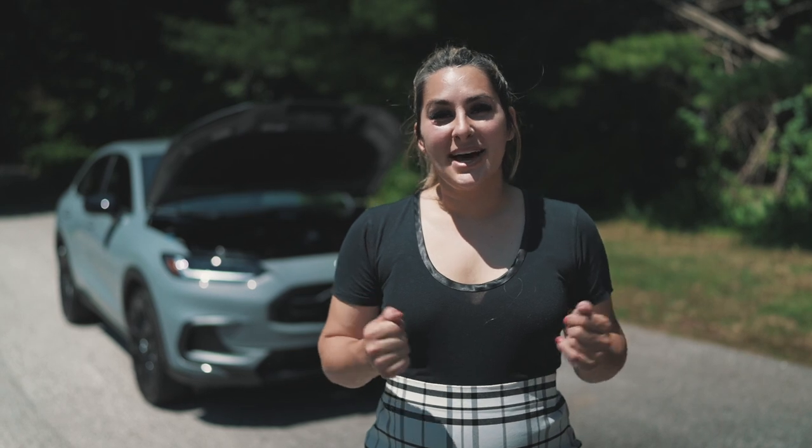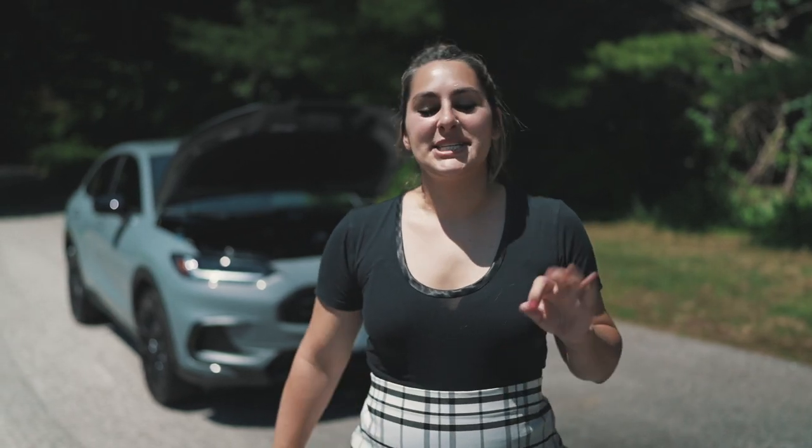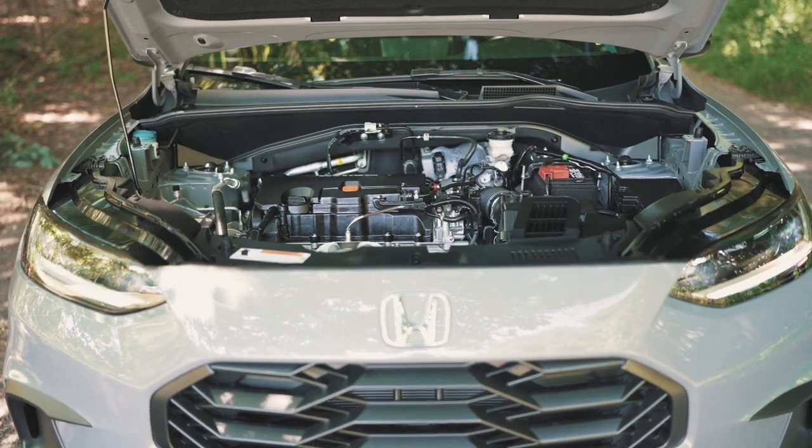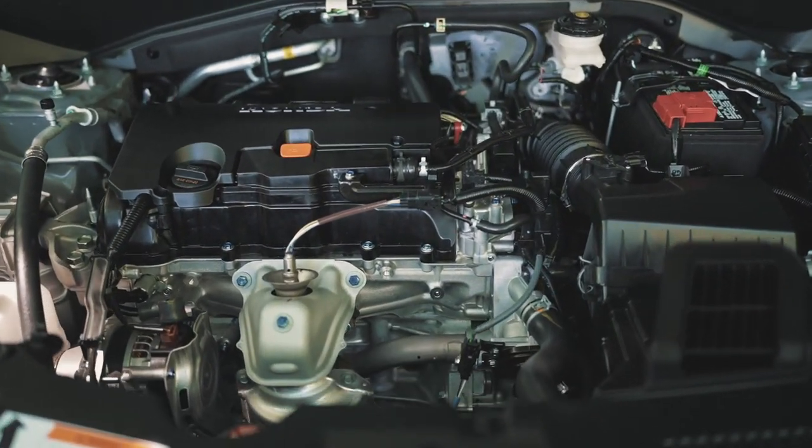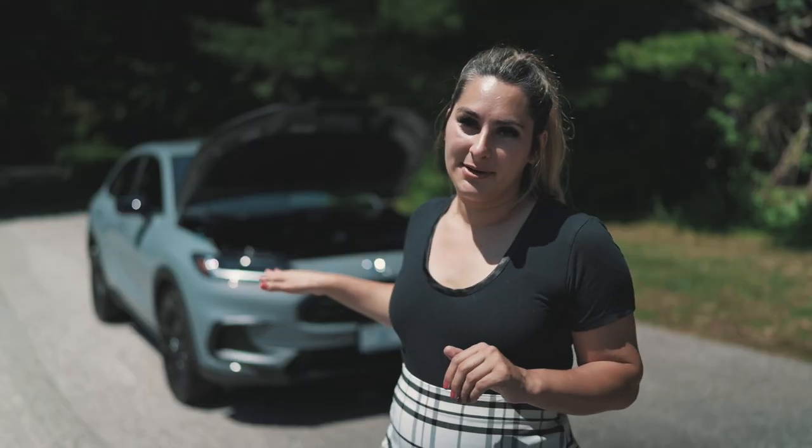Under the hood of the 2023 Honda HR-V is a two-liter four-cylinder engine which produces 158 horsepower. It has a CVT transmission and we have the all-wheel drive model. All together, it yields 25 city, 30 highway, and a combined 27 miles per gallon.